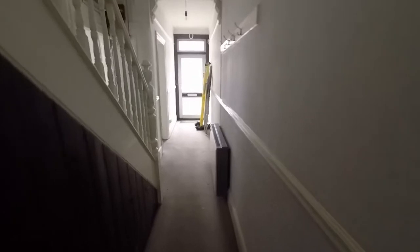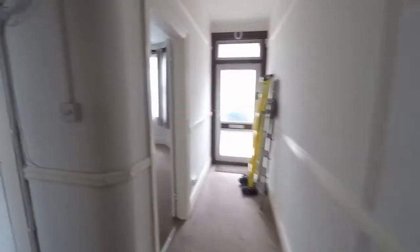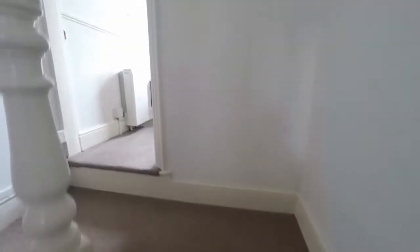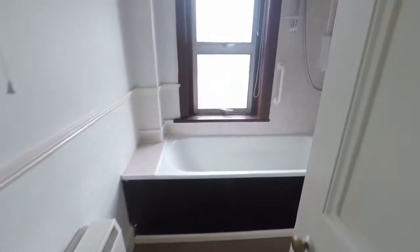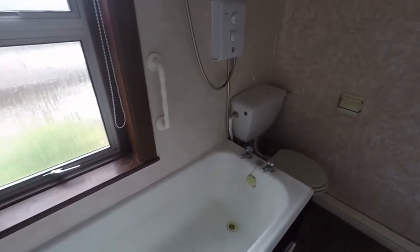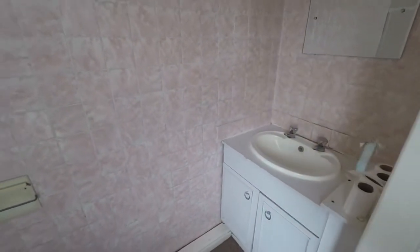Moving back inside now, we ascend the stairs to the first floor, which is a split floor. The first room we come across is the bathroom, complete with bath, WC, and just around the corner the sink. There is also some built-in storage here as well.